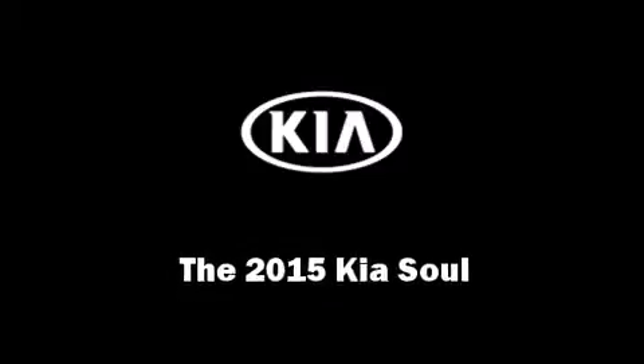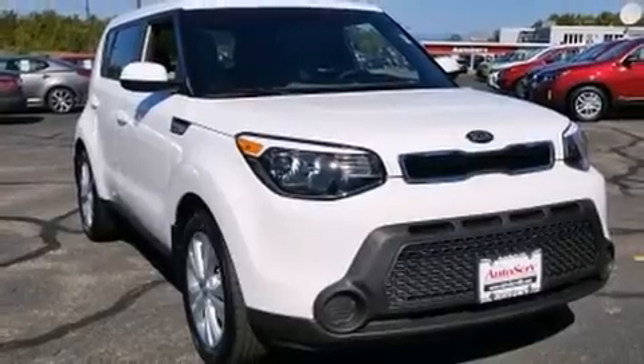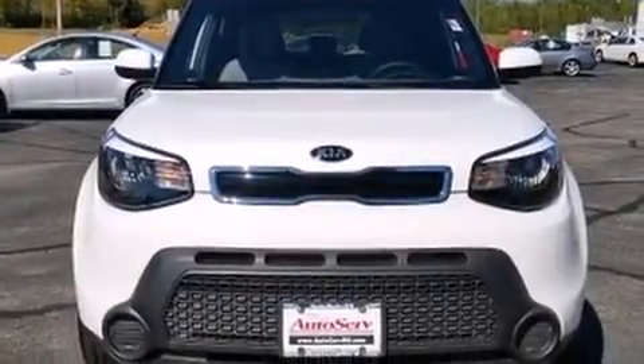The 2015 Kia Soul. Smooth gear shifts are achieved thanks to the 2.0-liter 4-cylinder engine. And for added security, Dynamic Stability Control supplements the drivetrain.